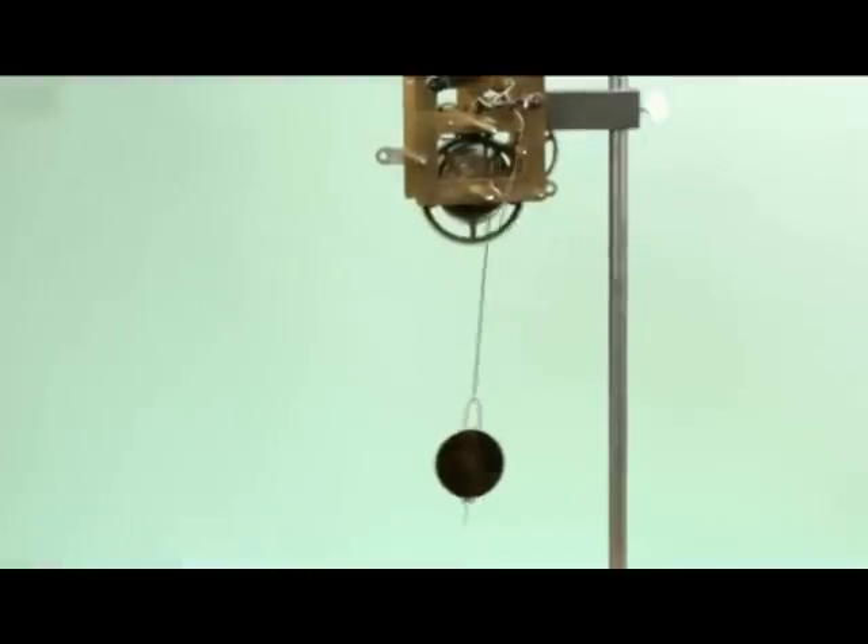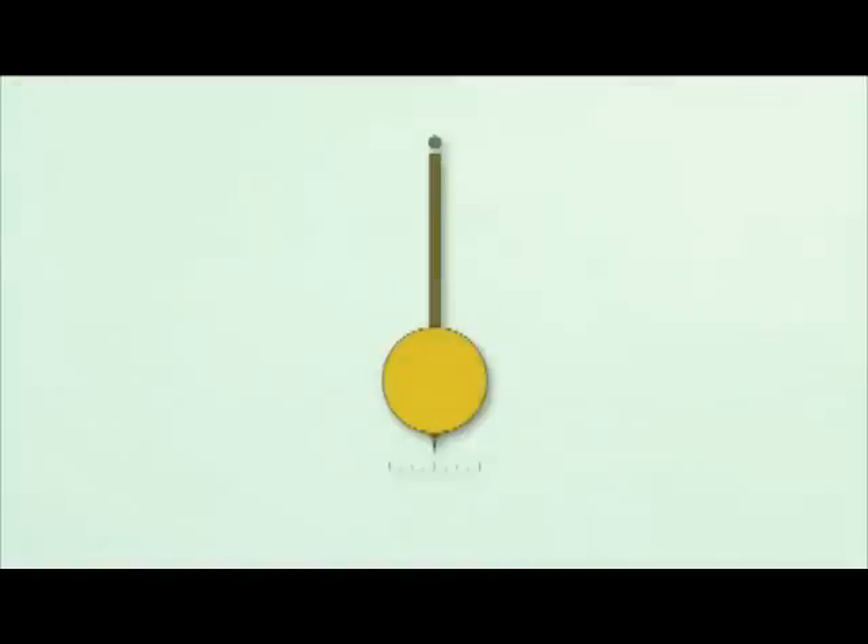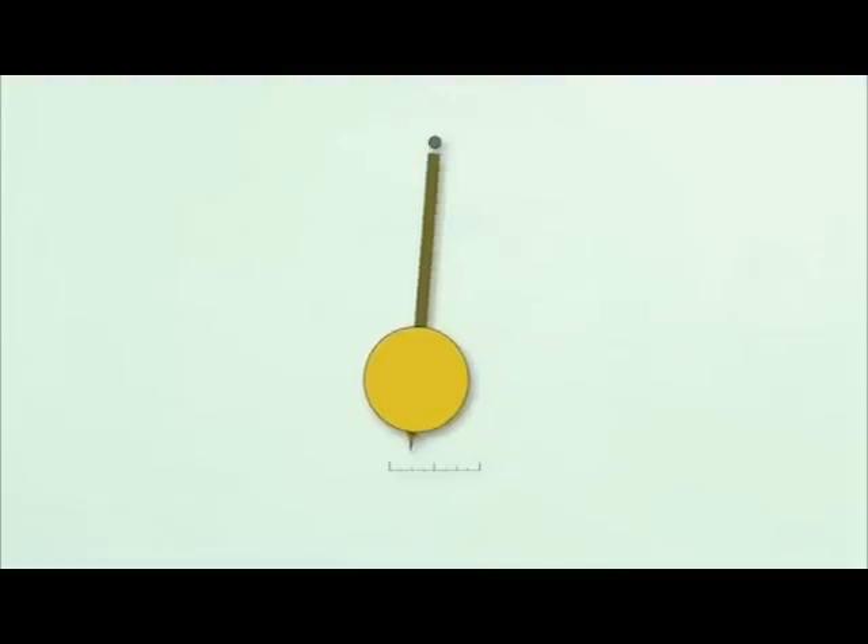When we're on the subject of pendulums, we should probably discuss the difference between the pendulum's beat and its period. When the pendulum travels from the center position right or left to one zenith and then back to center, it's called a beat. This would cause a single tick, or beat, of the clock.